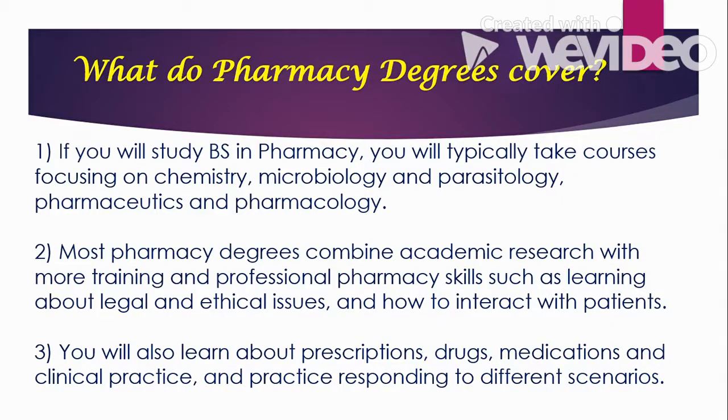Most pharmacy degrees combine academic research with more training and professional pharmacy skills, such as learning about legal and ethical issues and how to interact with patients. Aside from those courses, you will also learn the skills needed to communicate and interact with patients. There will be subjects that serve as a guide on how to deal with different issues and concerns of patients. You will also learn about prescriptions, drugs, medications, clinical practice, and practice responding to different scenarios.